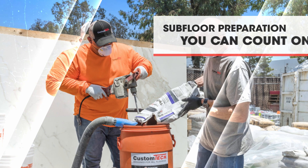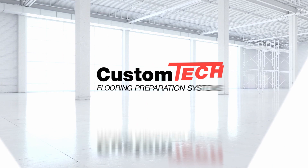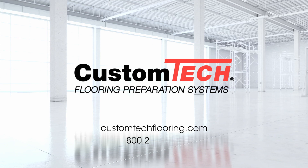To learn how Custom Tech products can speed your next install, visit customtechflooring.com or call 800-272-8786.